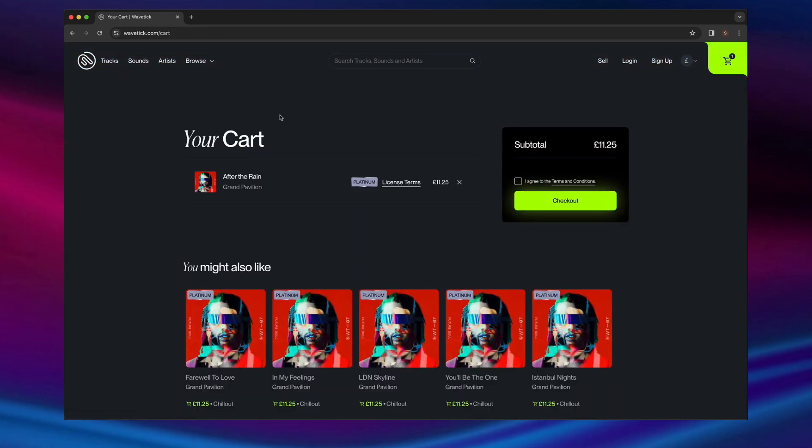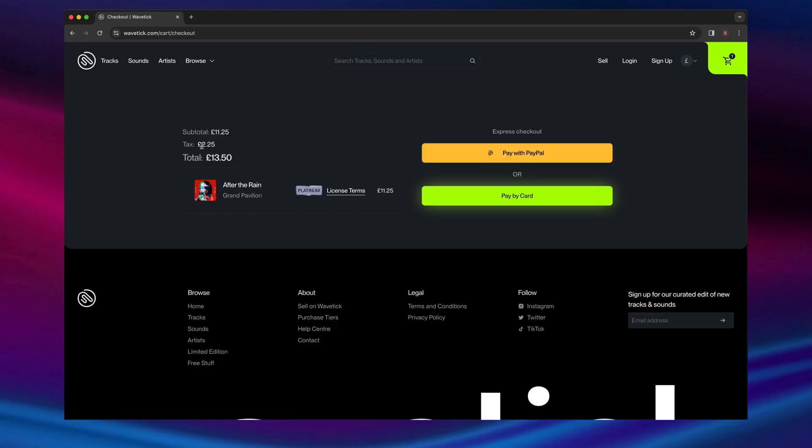When you check out, you can view extensive license terms for your beat. Payment is by PayPal or credit card, and VAT is added depending on your territory of purchase.